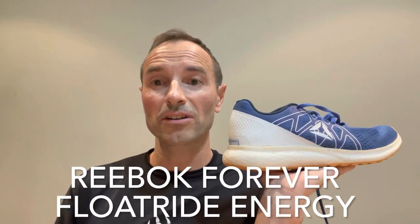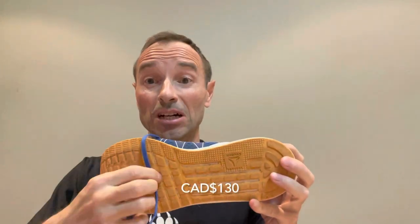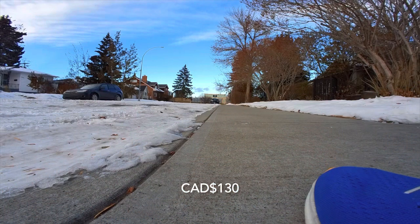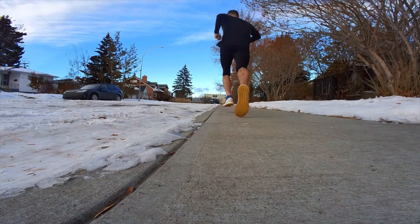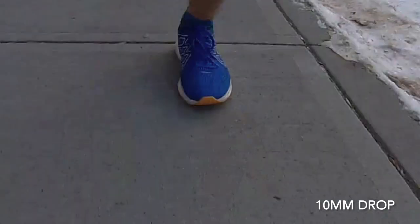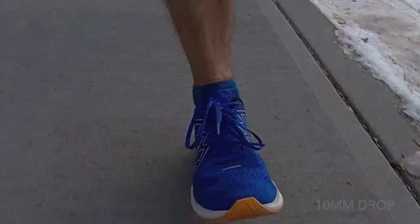Shoe number four is the Reebok Float Ride Energy. I think the best part about this shoe is the price. This retailed at $130 and I got it significantly cheaper than that — I think I got it for about $65 at a half price sale. And this shoe is the archetypal standard trainer.